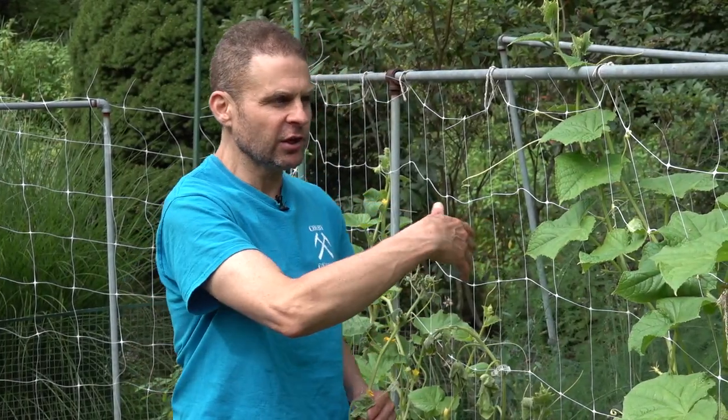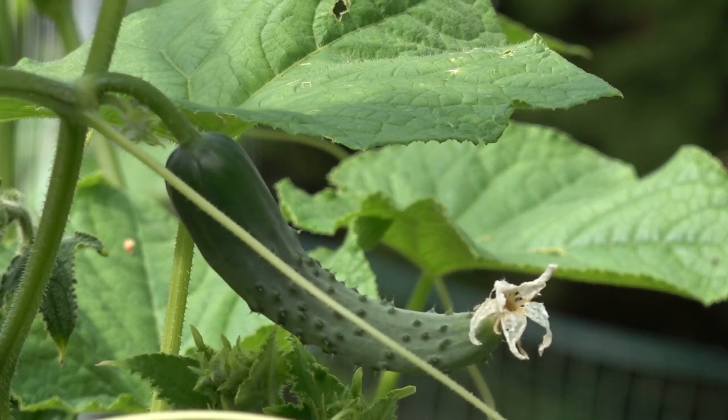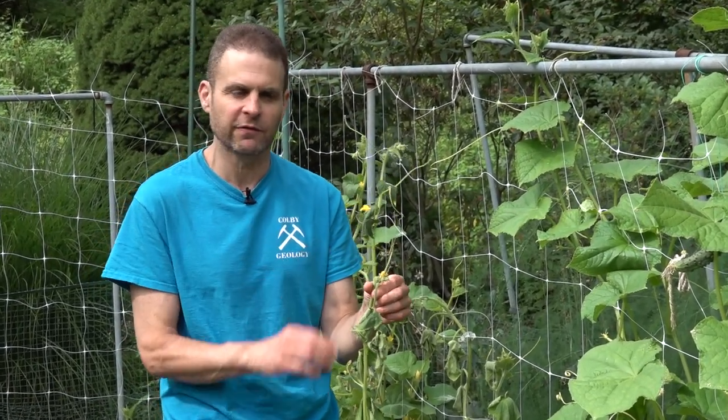I am in my garden and I've got lots of cucumbers going. As a matter of fact, we have a beautiful little cucumber just starting right there. But what I want to talk to you about today is this particular plant, which as you can see is not doing very well.